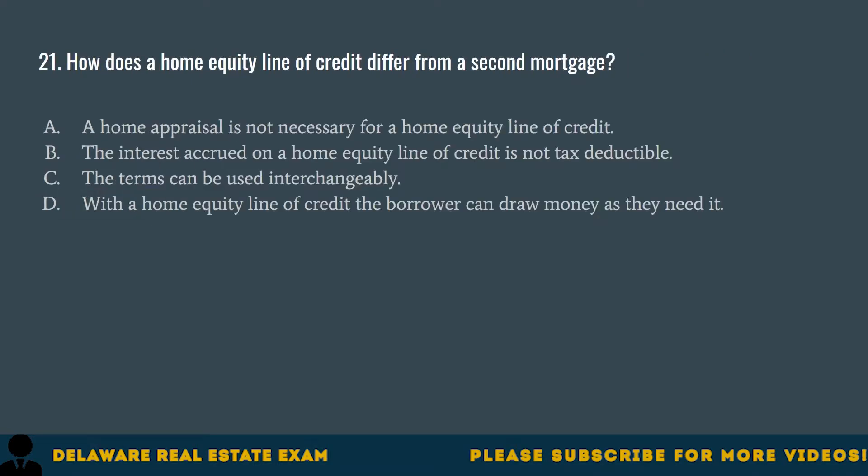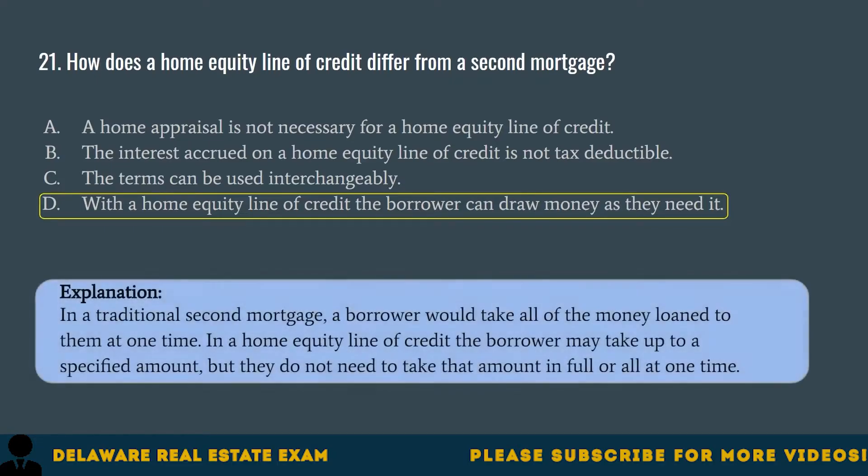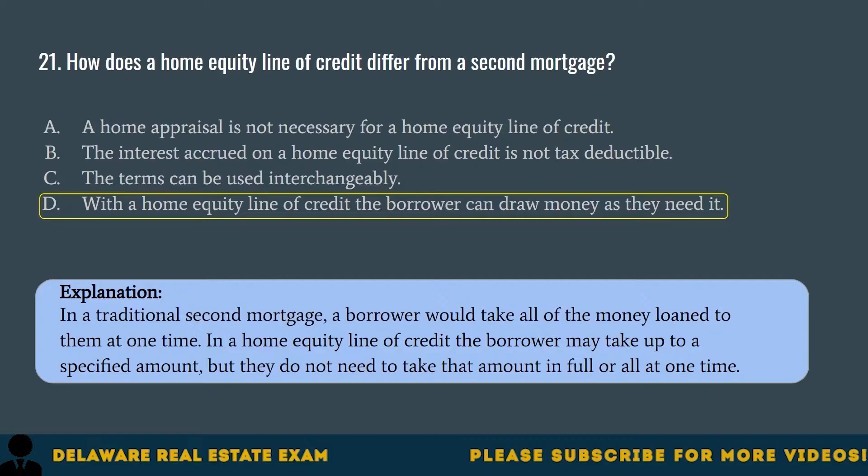Question 21. How does a home equity line of credit differ from a second mortgage? A. A home appraisal is not necessary for a home equity line of credit. B. The interest accrued on a home equity line of credit is not tax deductible. C. The terms can be used interchangeably. D. With a home equity line of credit, the borrower can draw money as they need it. The correct answer is D. In a traditional second mortgage, a borrower would take all of the loan money at one time. In a home equity line of credit, the borrower may take up to a specified amount, but does not need to take that amount in full or all at one time.